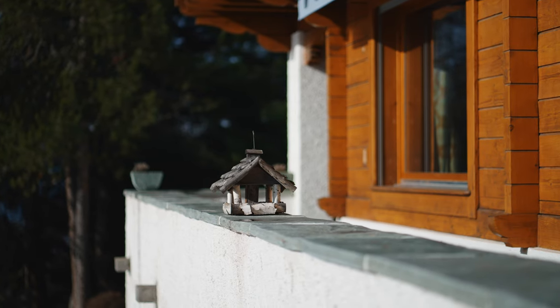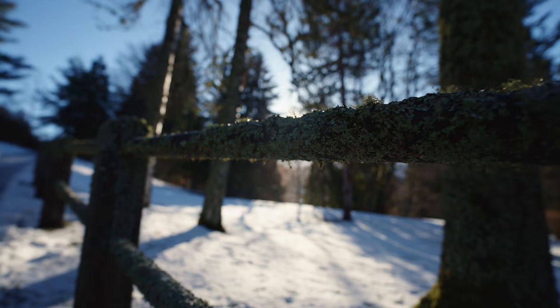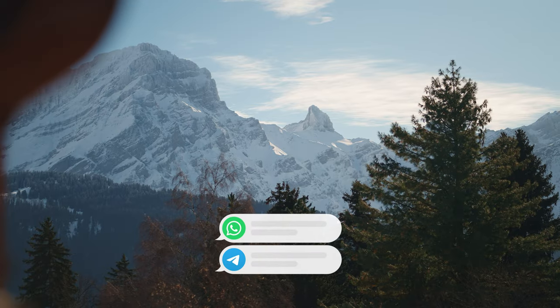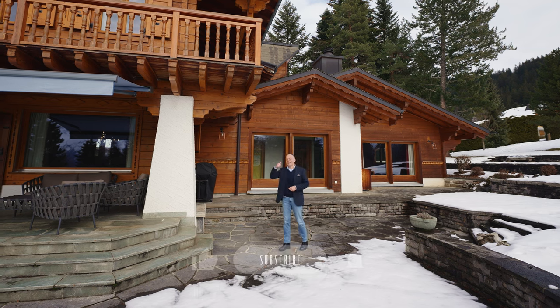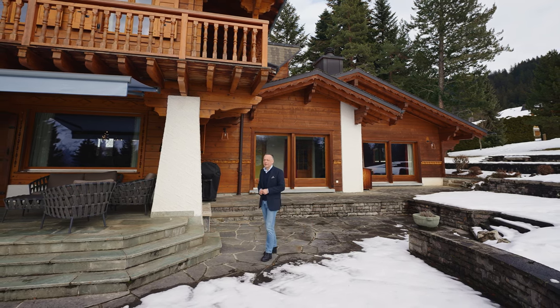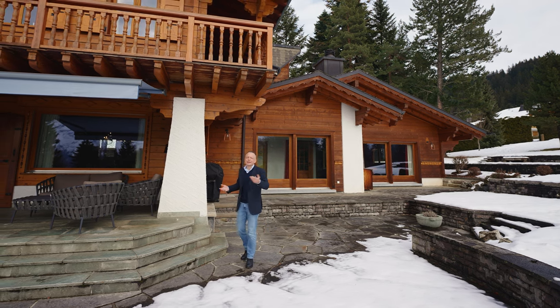So, do you want to live like this in Switzerland? Please write in the comments. And if you need help finding a chalet in the Swiss Alps, message me on WhatsApp or Telegram — all my contacts are below. Like this video and subscribe to my YouTube channel so you won't miss anything exciting in the future. That's it for today and I look forward to welcoming you in Switzerland.